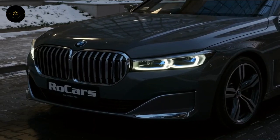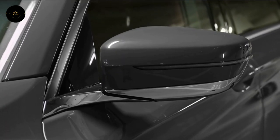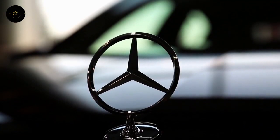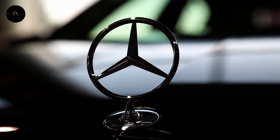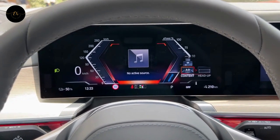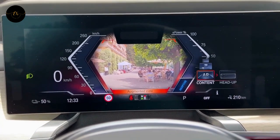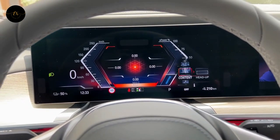The BMW 7 Series was one of the first BMWs to feature an augmented reality navigation system, likely inspired by Mercedes-Benz, the company's biggest competitor. Once you enter a destination, the feed from the front camera appears on the instrument cluster, overlaid with floating directional arrows. It's a cool feature that fits well with the high-tech character of the 7 Series.